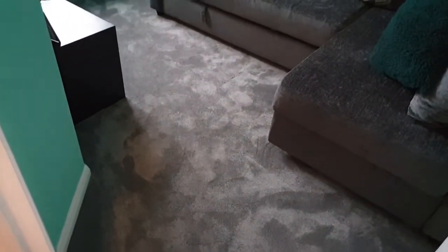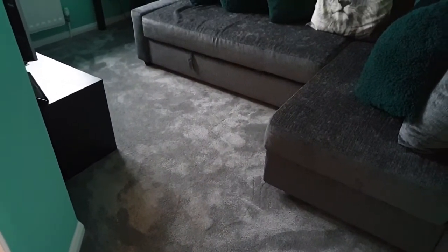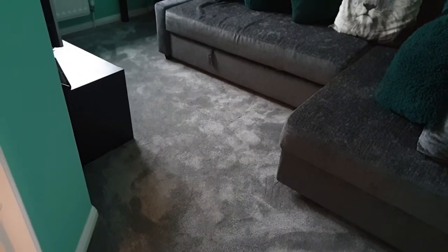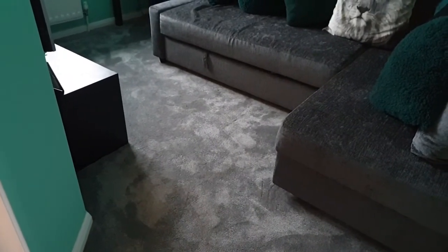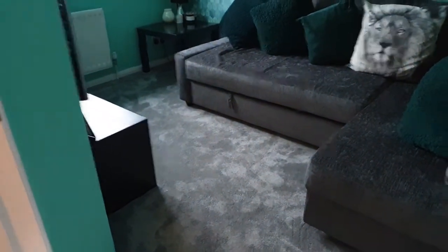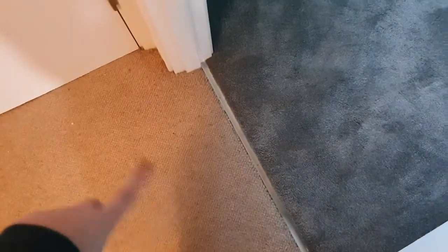We had new carpets laid in all three bedrooms — they're exactly the same throughout, this sort of gray polyester one, which is really nice. It just finished off the rooms. The front bedroom had a really old gray carpet, in here it was a nice one but it was navy, and in the smallest bedroom — now the craft room — it was laminate flooring. So we pulled up all the flooring and had the same carpet laid throughout.